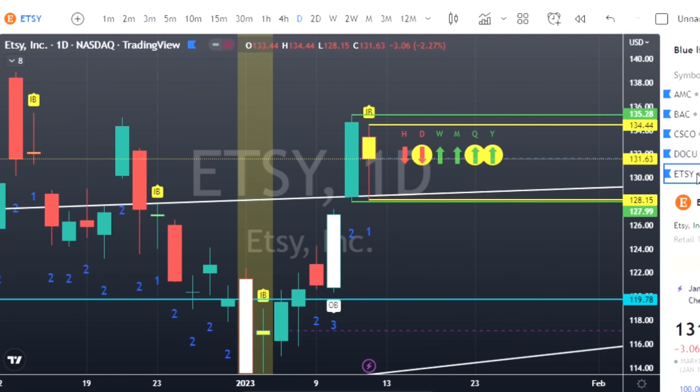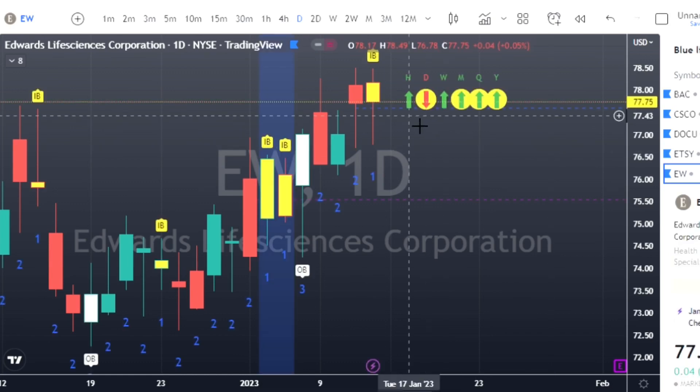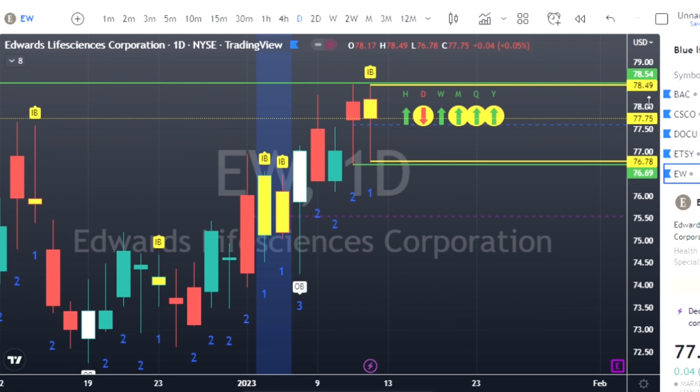Moving on to EW — EW also has an inside bar. Calls at $78.49, puts at $76.78. The green lines delineate the targets. There's a high of $78.50 on the previous candle and a high of $78.49 on this one — just a penny difference — so I gave us a little more room by picking a different target.